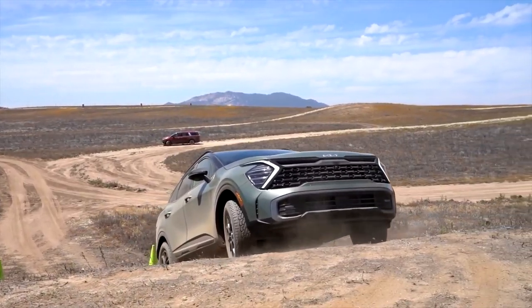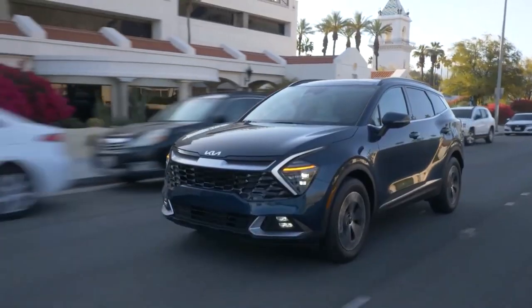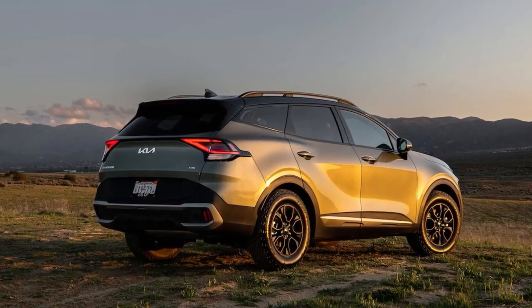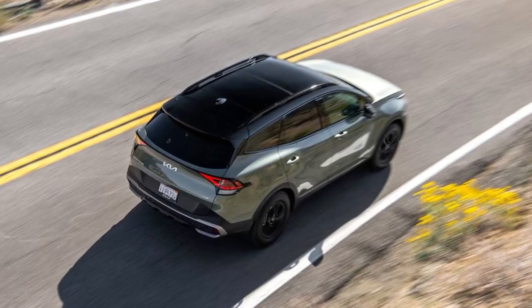The Sportage is about to win you over. The 2025 Sportage sports a more dynamic look with a bold front grille, sleek LED headlights, and a sculpted rear with eye-catching LED taillights. New wheel designs and color options add a personalized touch, while roof rails enhance its adventurous vibe.